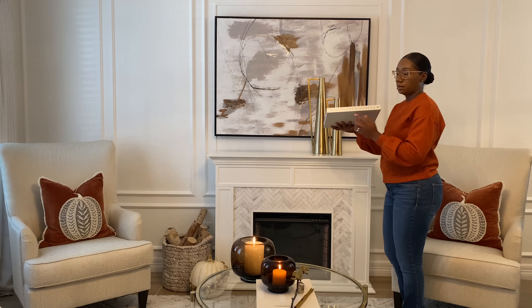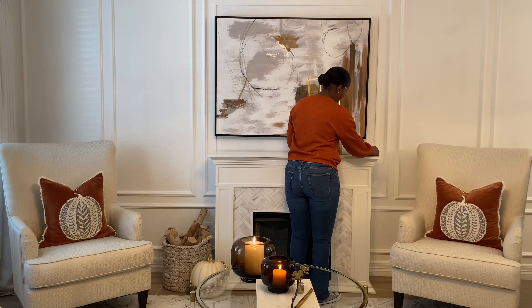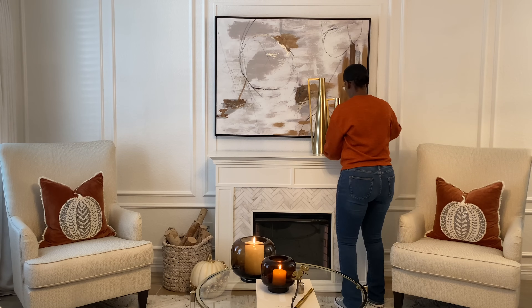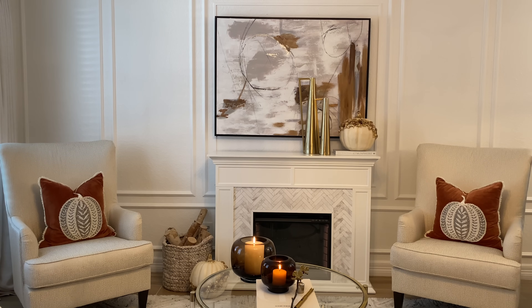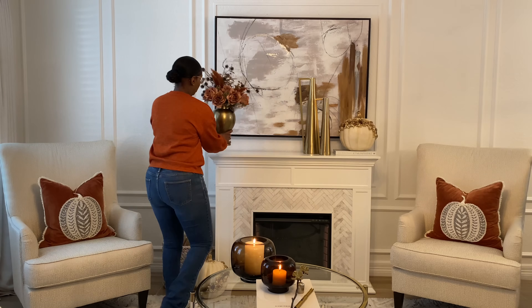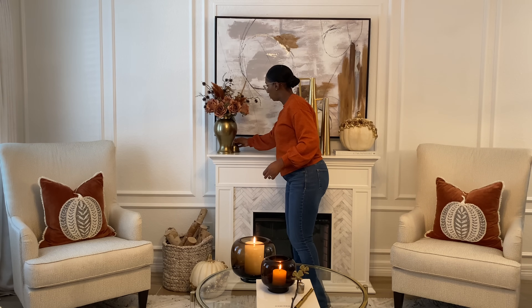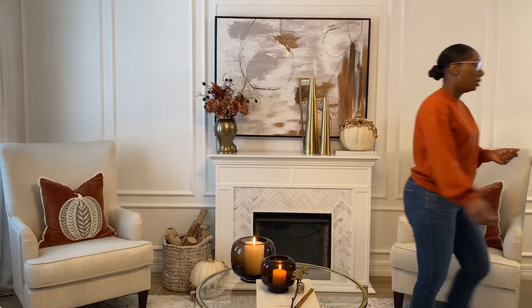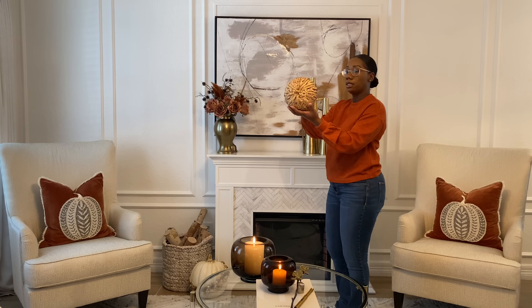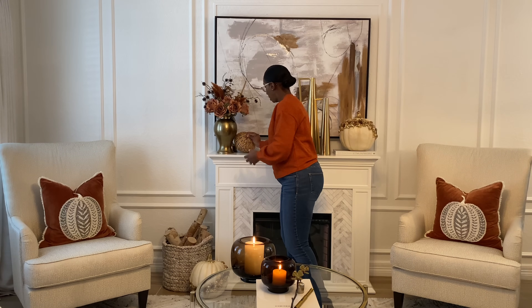I'm also going to add in this coffee table book called 'Atmosphere' — I'm using it to elevate my large pumpkin and layer in another element of design. When you're creating your vignettes, you always want to add in different layers and different textures so you can create a more curated look. I'm also going to add in another one of those beautiful cream-colored pumpkins with a floral leaf garland wrapped around it — it's absolutely gorgeous. On the left side I'm going to add a floral arrangement with various florals and stems from Michael's and Hobby Lobby in a ginger jar from HomeGoods. I'm using the lid to prop up this beautiful rattan pumpkin from Michael's — HomeGoods, Target, and even Pottery Barn have similar ones. This is definitely a trending pumpkin design for fall.